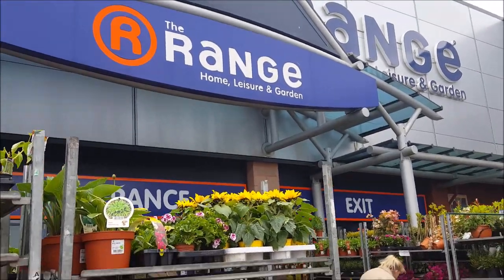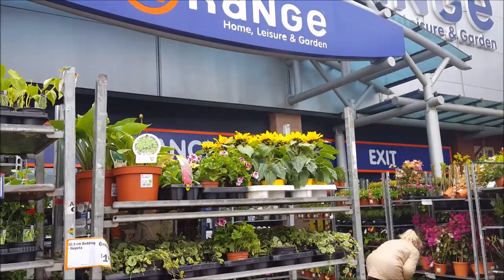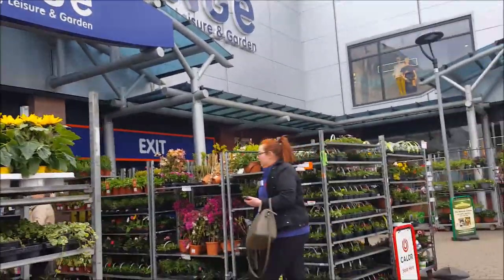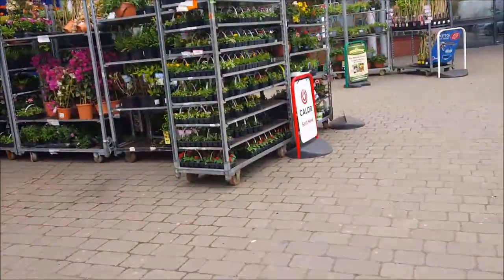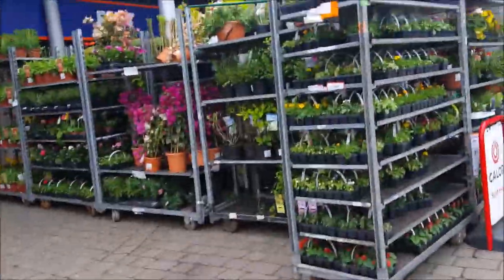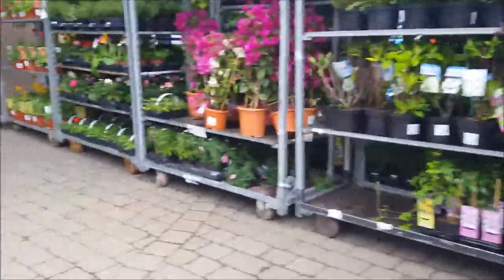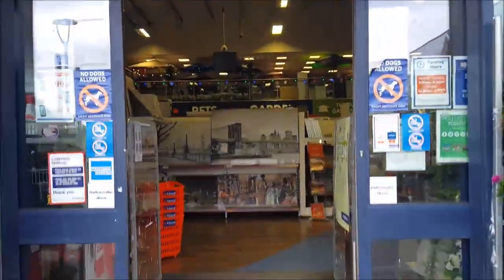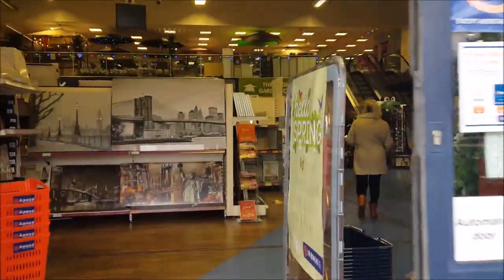Welcome to Becky's Crafts and Goodies. We're just going to do a little video here of The Range and have a little wander around to see what we've got. It's just me and Phoebe today, we've got our trolley in place so we'll go in and have a look and see what's here.